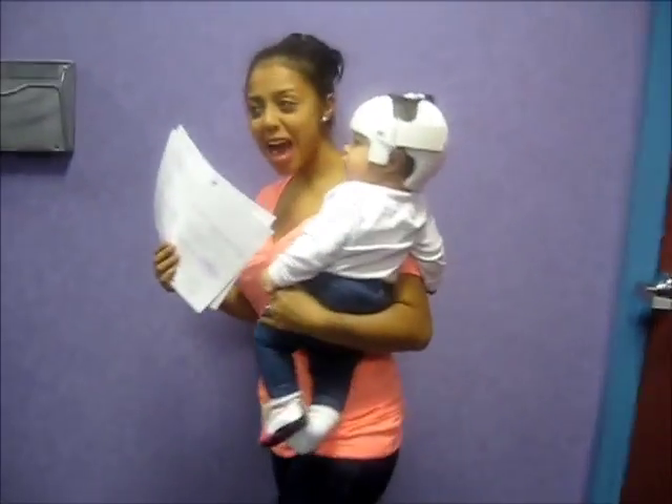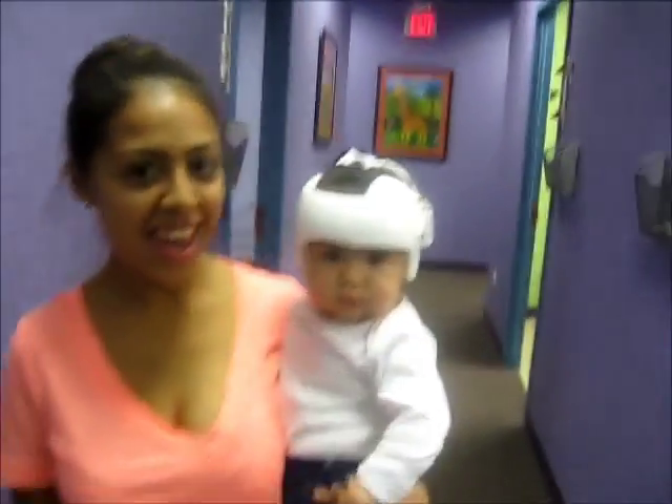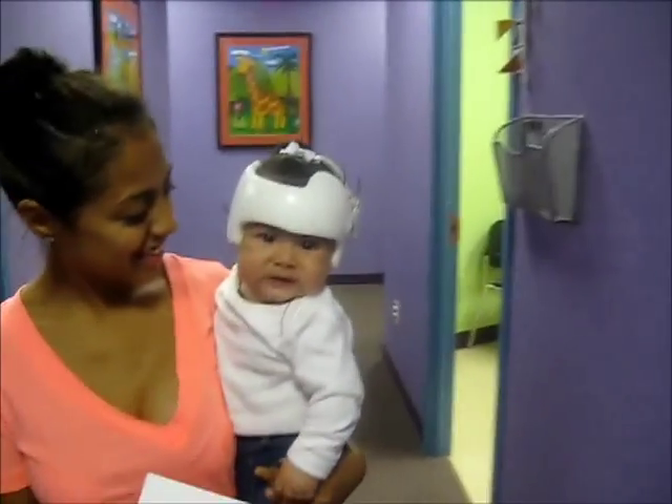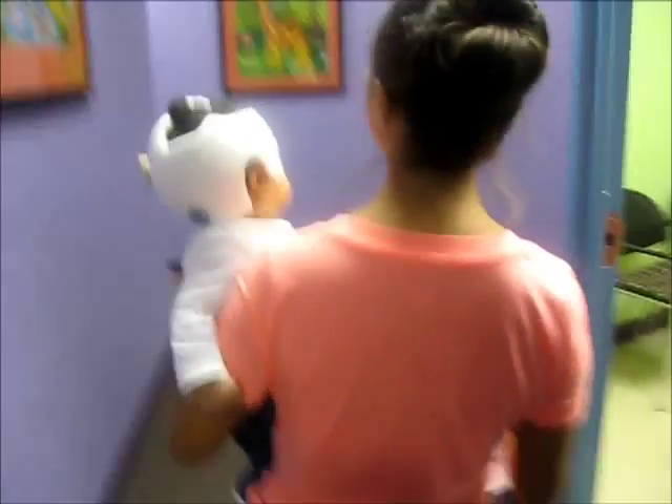All right, we're going home. There she is with her helmet. Hey Annalee, how do you feel about that, huh? Little football player? Let's go!